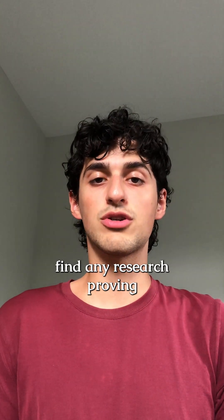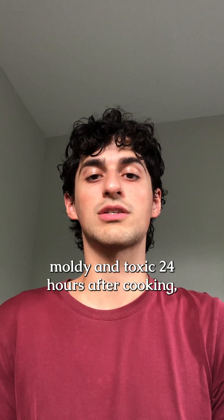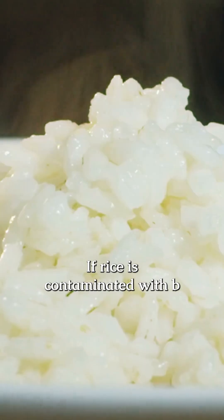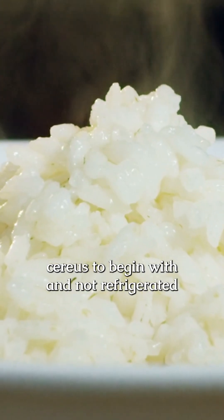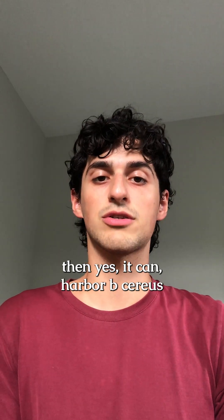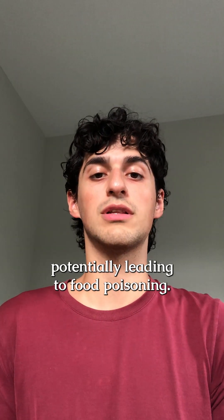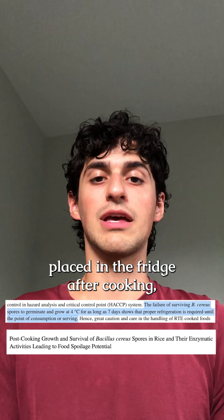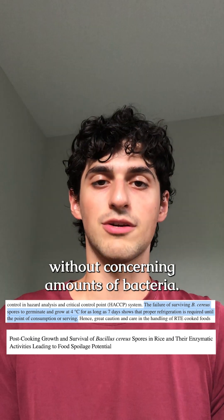I couldn't find any research proving that all rice becomes moldy and toxic 24 hours after cooking, which is a viral claim that's spread on the internet. If rice is contaminated with B. cereus to begin with and not refrigerated quickly after cooking, then yes, it can harbor B. cereus growth within a day, potentially leading to food poisoning. However, if rice is quickly placed in the fridge after cooking, it should keep for several days without concerning amounts of bacteria.